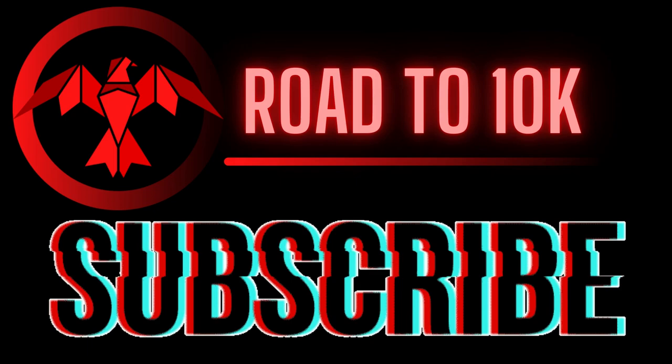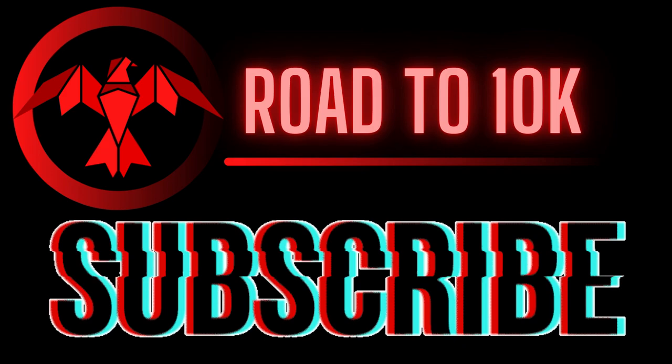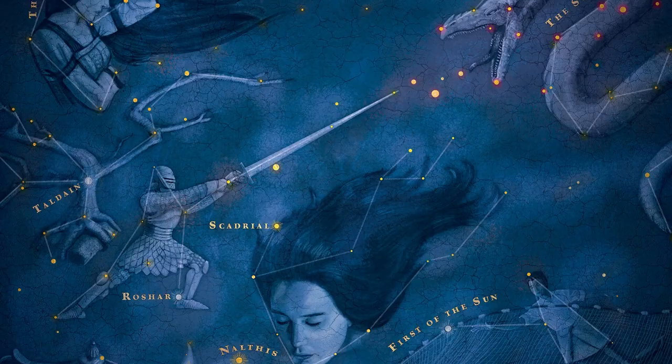Just a second before we get into the video — did you know I'm aiming to hit 10,000 subscribers by my birthday this coming June? It's a bit of a crazy goal, but if you'd consider subscribing I'd be extremely grateful. It allows you to stay up to date with any videos I post. I regularly make content on the Cosmere, Wheel of Time, and many other fantasy series. And if you've already subscribed, you're absolutely awesome. Thanks for your time and enjoy the video.